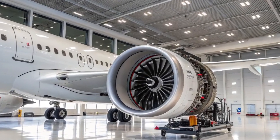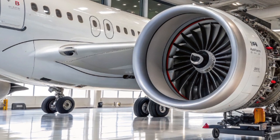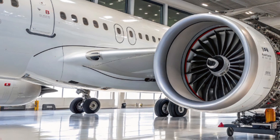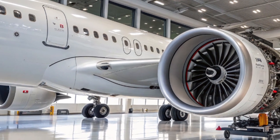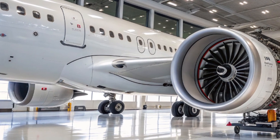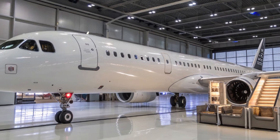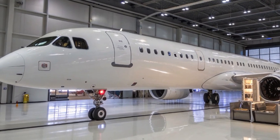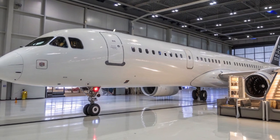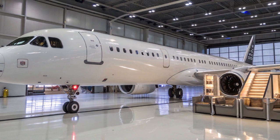The Airbus A321XLR was introduced as the next step in the evolution of the A320neo family. It builds on the success of the A321neo and the A321LR, which already offered more range than traditional narrow-body aircraft. But the XLR takes it even further. It offers a maximum range of around 4,700 nautical miles, or about 5,400 regular miles, which is about 15% more than the A321LR.